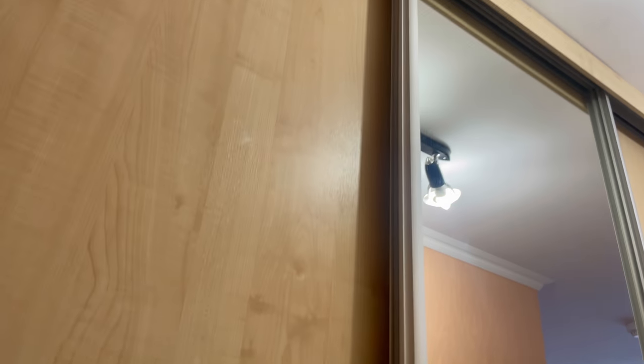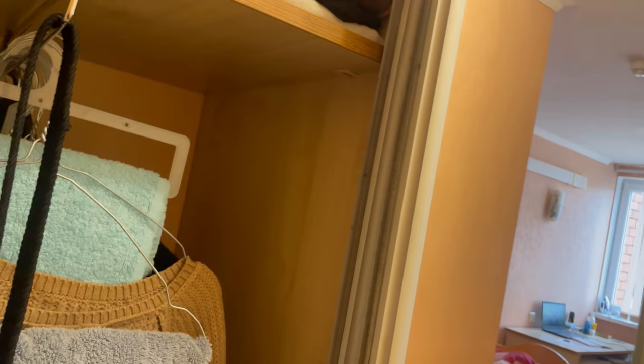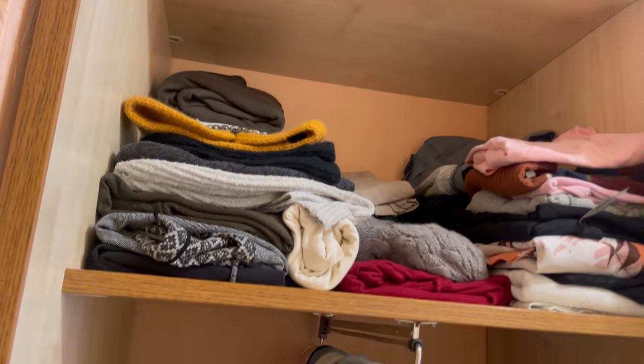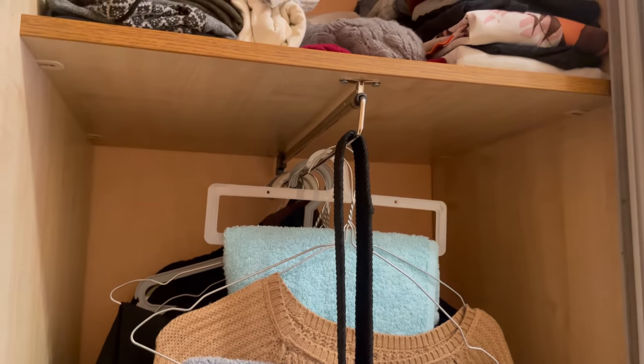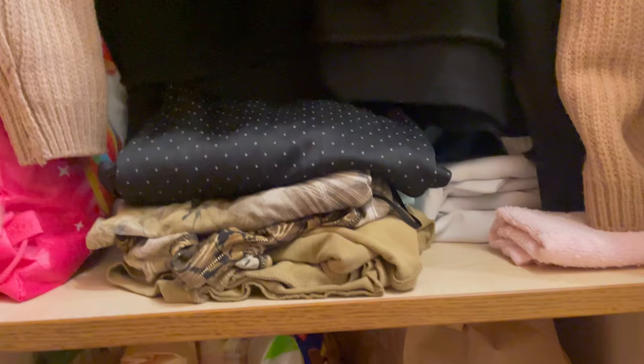This is the entrance to the room. When coming inside, towards the left we have the wardrobe. This is my own space of the wardrobe — it has enough storage space and you also have somewhere that you can hang your clothes.